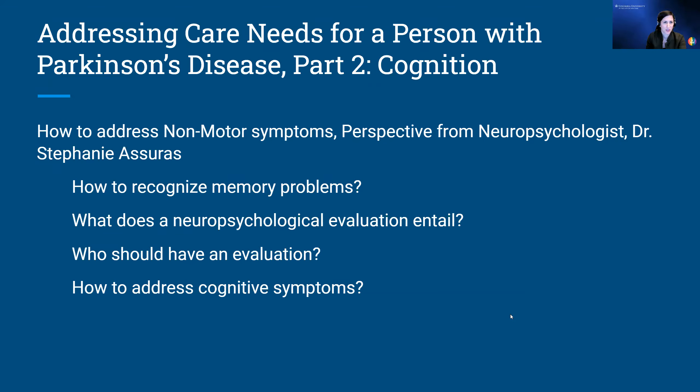Hi there, thank you so much, Dr. Shah. Thank you again. It's such a pleasure and honor to be here and hear everyone's perspectives — I'm learning a lot myself. I'm going to speak about cognitive changes that can occur in Parkinson's disease — what that looks like, how to recognize these difficulties, how to go about evaluating cognitive changes, who should be evaluated and why, and most importantly, the steps after an evaluation that hopefully include ways to manage some cognitive changes.